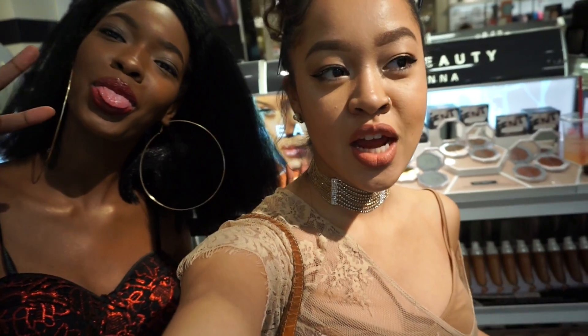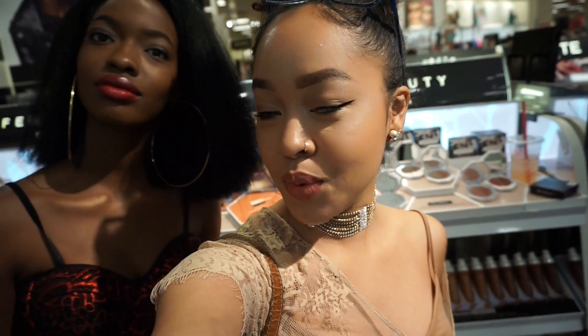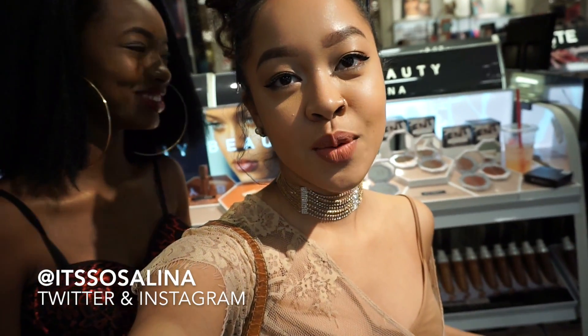Hi guys, it's Selena and we're here at Sephora for Rihanna's beauty launch. We're not at the event because we broke, but we're here. We out here.